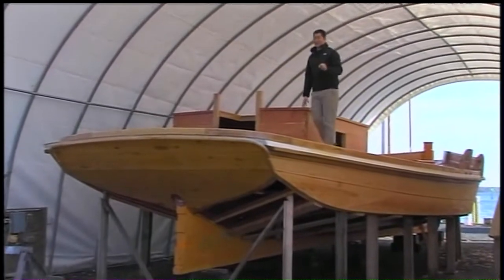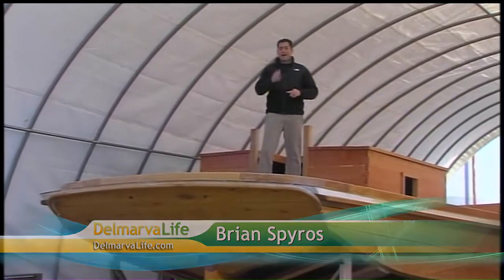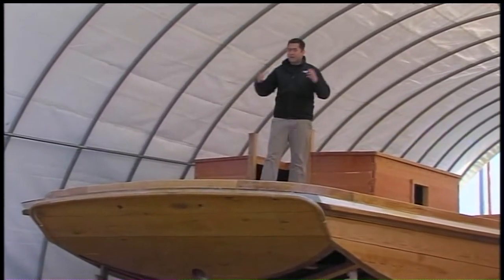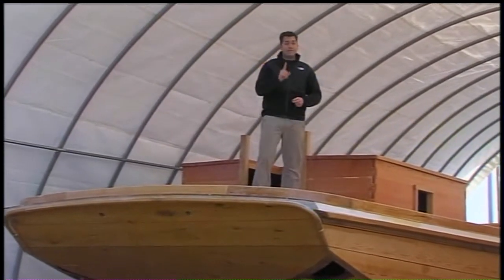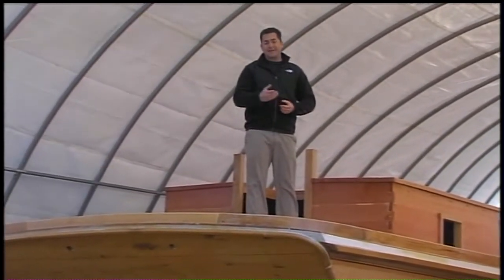Well, Jimmy and Lisa, I'm sure you guys will agree that the skipjack Rosie Parks looks a lot different from the last time we first saw her. One of the biggest changes, of course, she now has a deck, which I'm standing on, and you'll see in just a moment. A lot of other work still has to be done, but 2013 is expected to be an important year for the boat. Take a look.